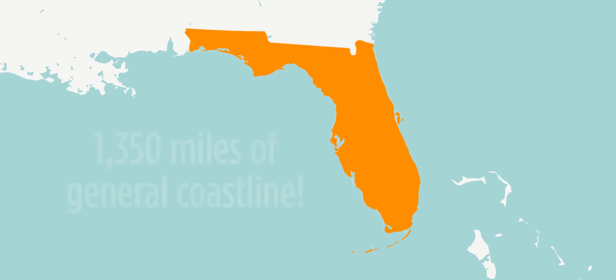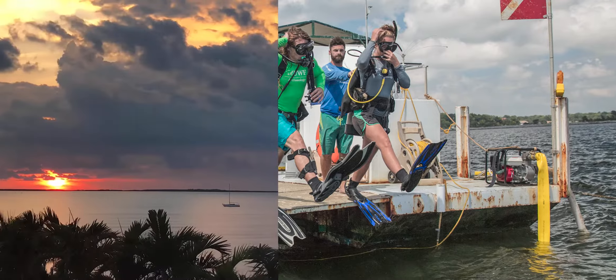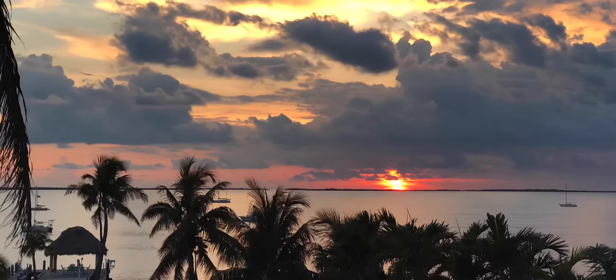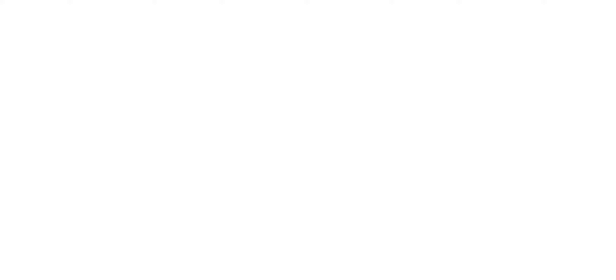With the second longest coastline in the United States, Florida's underwater archaeologists have plenty of work to do. Next time you look out at the water, think about the important role that oceans, rivers, and bays have played throughout our history.